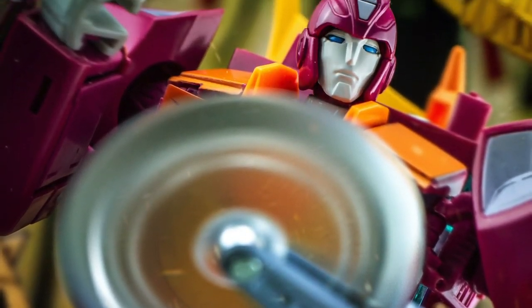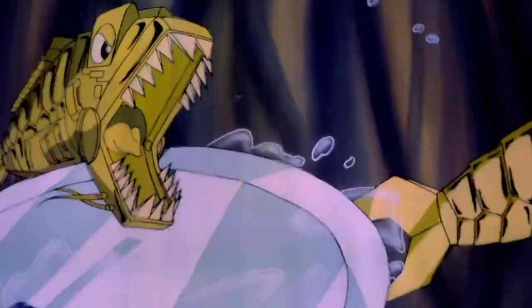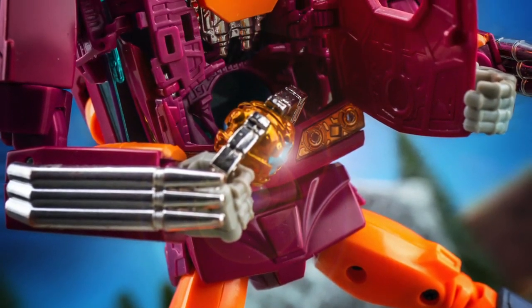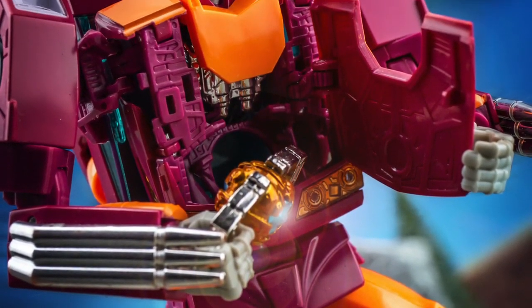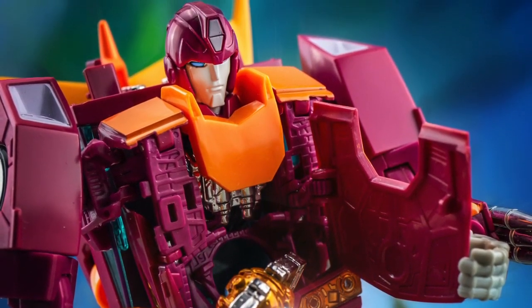Speaking of fish, the next feature here is the buzzsaw attachment for his arm, which Hot Rod uses to escape his underwater capture on the planet Quintessa. Finally, the toy is able to open a compartment in his chest and store the Matrix of Leadership accessory that comes with MP10 Convoy, in a nod to how the young Autobot eventually assumes command.